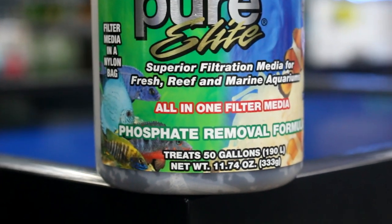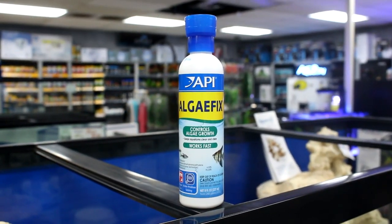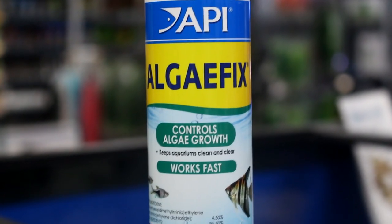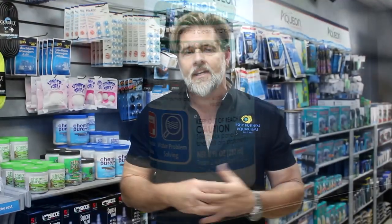Chemi-Pure is one of the best products we've used, but it's not the only one — Seachem has a fantastic product as well. A simple algae fix chemical can also help control algae in a smaller tank. There are tons of options, and you just need to talk to one of us, explain your problem, and we'll help navigate you through it.